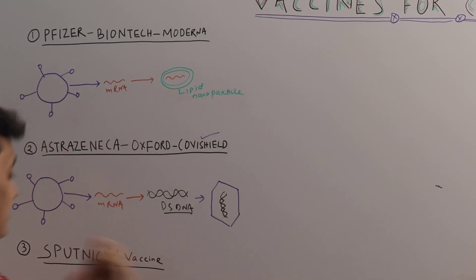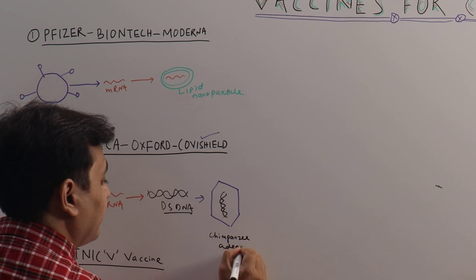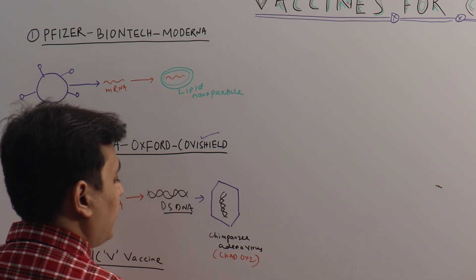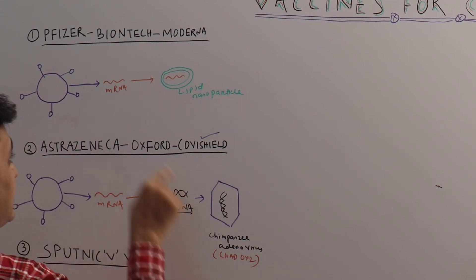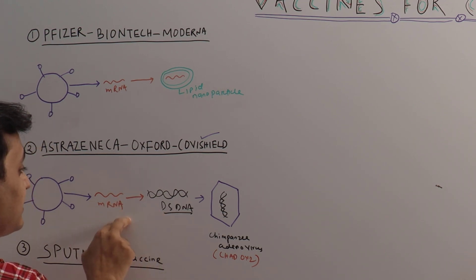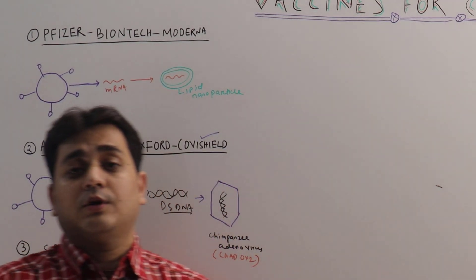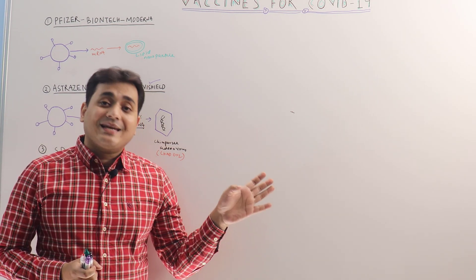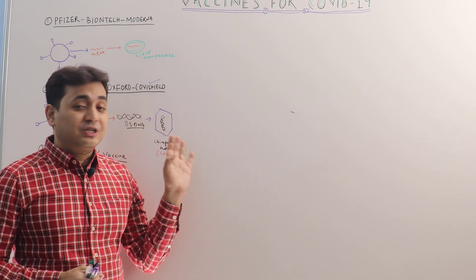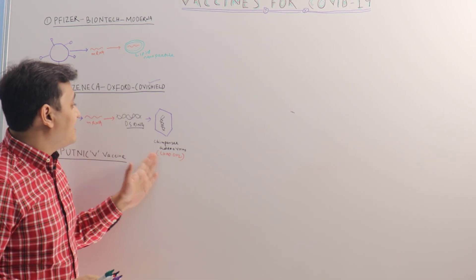This dsDNA they incorporated inside an adenovirus — specifically called the chimpanzee adenovirus, named ChAdOx2. The reason they use a chimpanzee adenovirus is that if you use a human-origin adenovirus, most humans would have already been infected with it in their lifetime, and the body's immune system would deactivate it as soon as it enters the body.